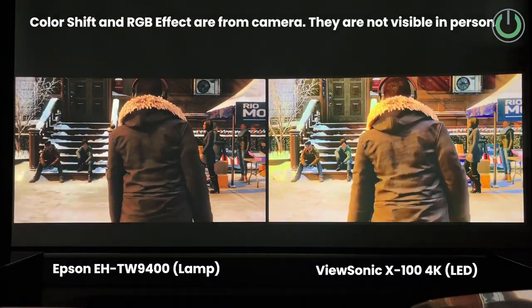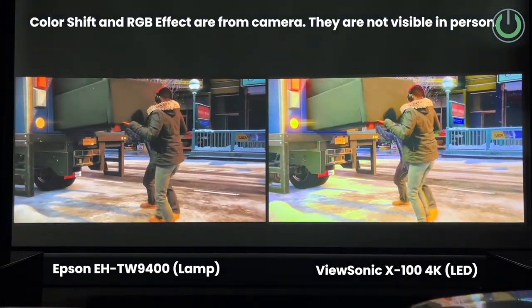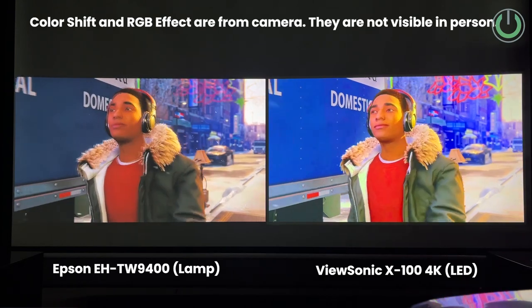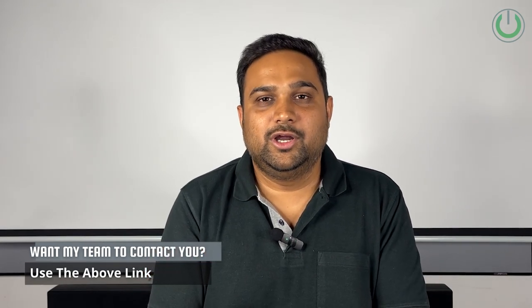Finally, on price: lamp-based projectors will always save you money compared to LED projectors. If you want a projector for bright rooms with great picture and contrast and want to save money, lamp-based projectors are the way to go. If you want a longer lifespan and are okay to compromise a little on color space, LED projectors are the perfect choice. For both longer lifespan and great color picture, laser projectors are worth considering. Let us know in the comments which you would choose — lamp, LED, or laser — and whether you'd like a laser comparison video.